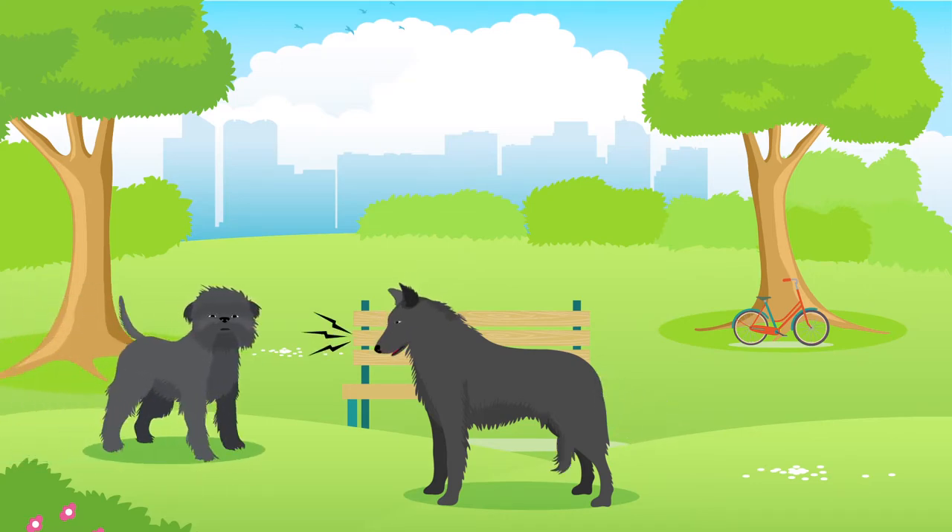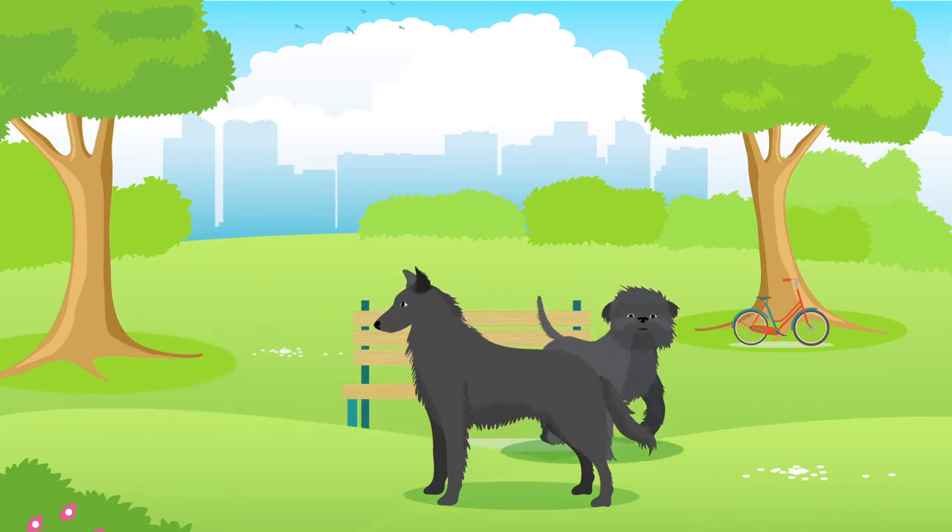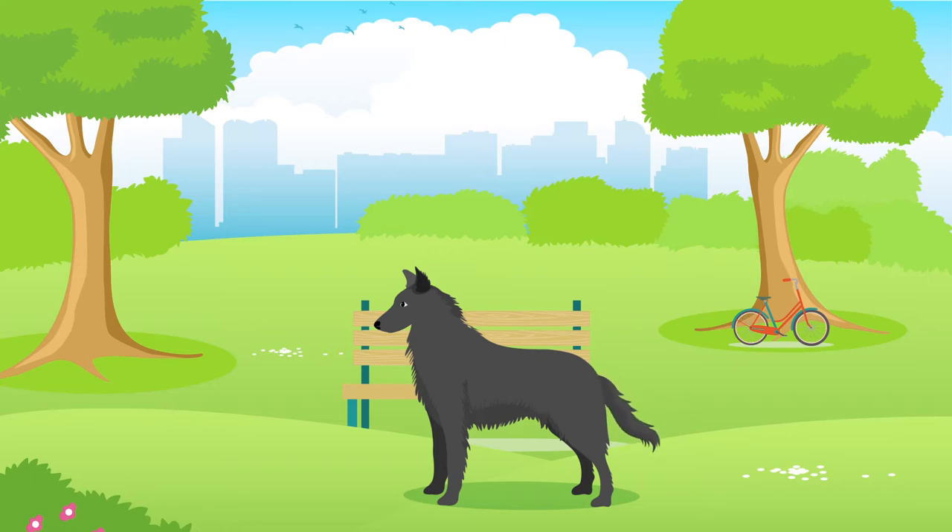They can sometimes have issues socialising with other dogs, so remember that all dogs require a healthy amount of socialisation, especially in their younger years. Groenendaels can be fairly difficult to train, although this may depend on your personal experience training dogs, and will always require time, effort and patience.